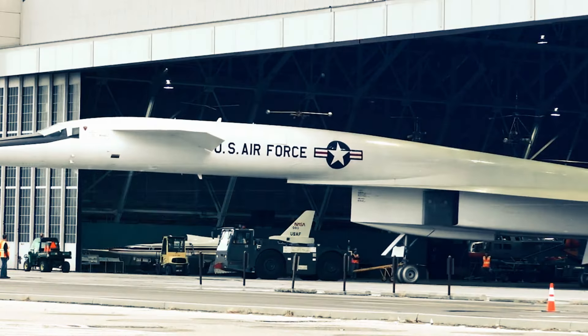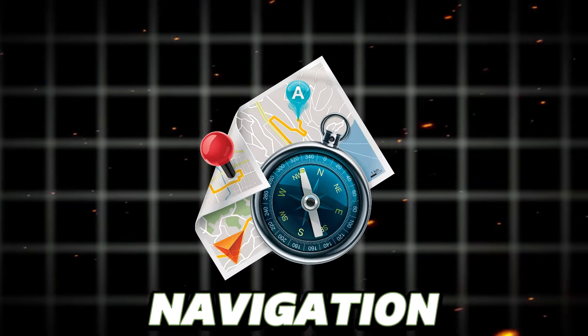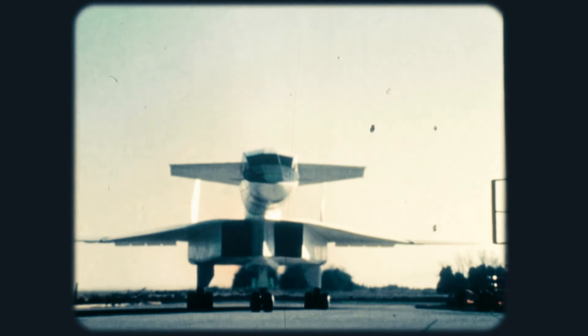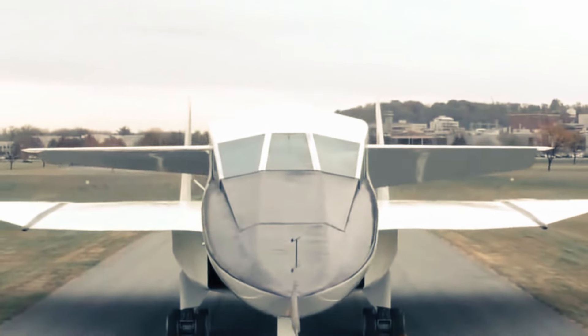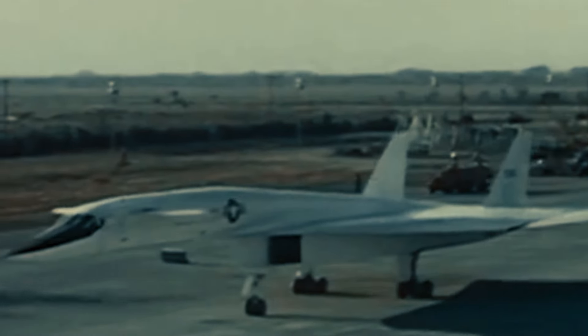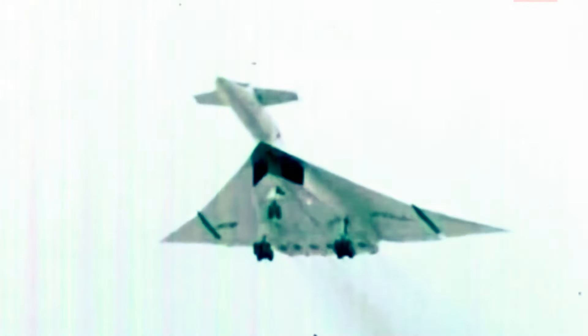The XB-70 Valkyrie was a pioneer in incorporating cutting-edge technologies. It featured a state-of-the-art navigation and bombing system, advanced avionics, and a heat-resistant structure designed to endure the intense temperatures produced during high-speed flight. The pressurized cockpit comfortably fit a crew of two pilots and a defensive systems operator, outfitted with top-of-the-line ejection seats and advanced life support systems for safety during extended missions.